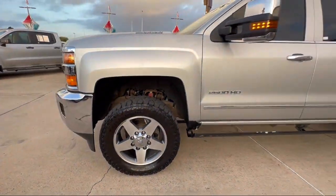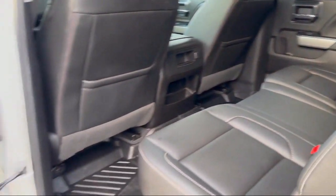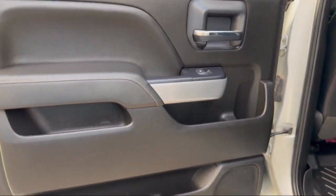It also features speed-sensitive volume control, emergency front locking retractors, satellite communications, voice-guided directions, and much more.